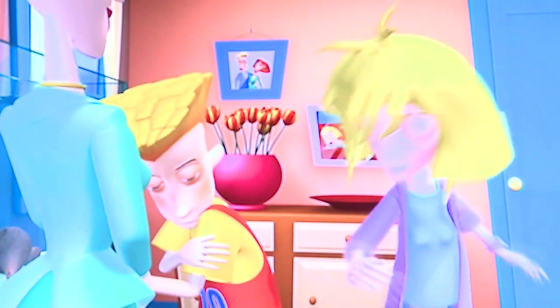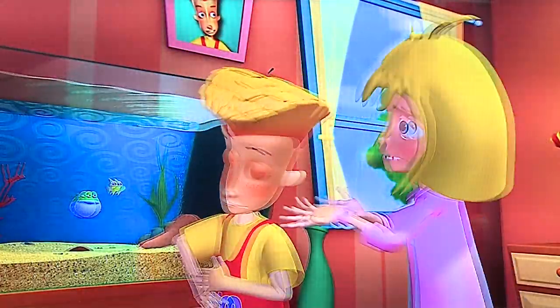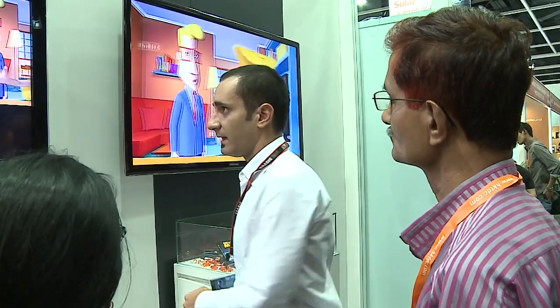We've been exhibiting here for 5 years now. However, we only lately started using the show as a platform to promote technology. It gives you the opportunity to have many meetings with your clients, which is much more effective when talking face-to-face.